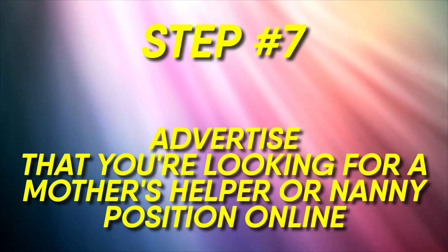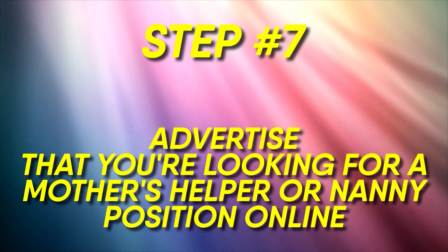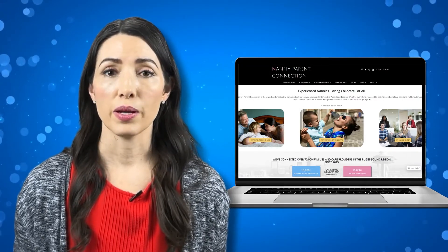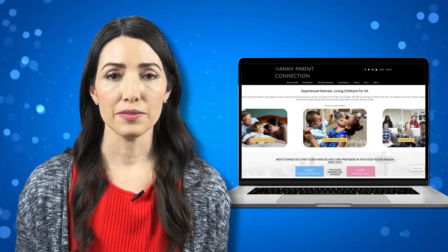Number seven: advertise that you're looking for a mother's helper or nanny position online. You might turn to a local child care website in your community such as Nanny Parent Connection if you're in the Seattle area. This could also look like some of the child care communities on social media such as Facebook or even Nextdoor. You can also let families who you previously babysat for know that you're looking to take on additional responsibilities by becoming a mother's helper.